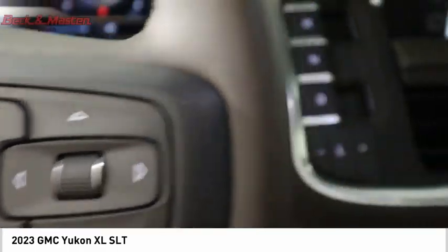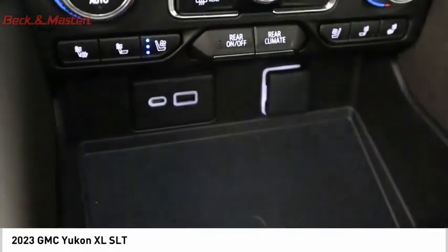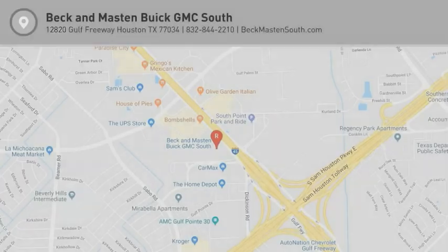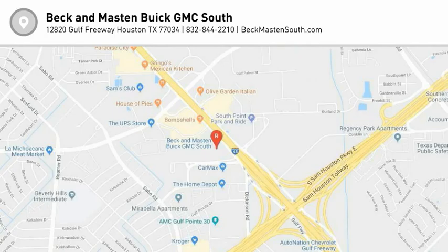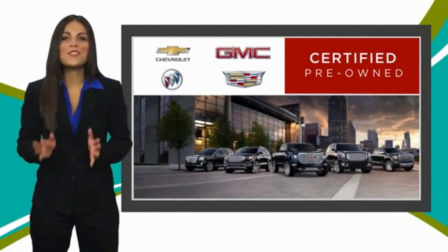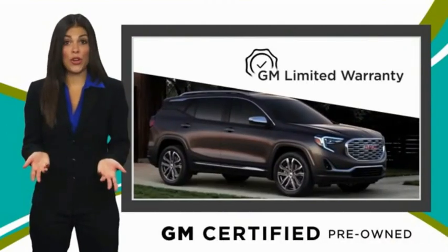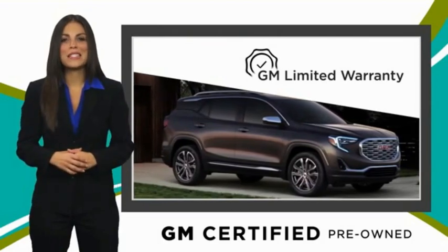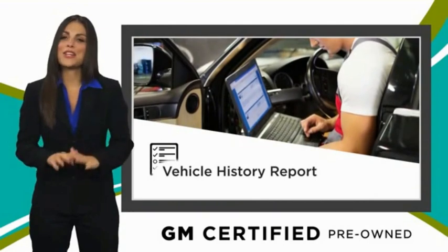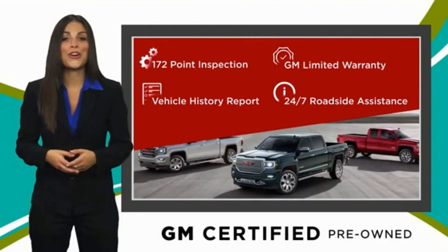Come see the car for yourself. A GM certified used vehicle can deliver more satisfaction and certainty than any ordinary used vehicle. With our thorough inspection, GM warranty, free vehicle history report, and more — you can expect it all from a GM certified used vehicle. GM certified means no worries.